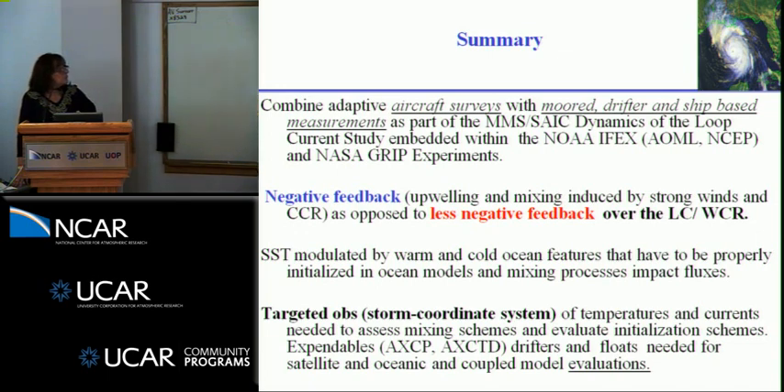Negative feedback is what we always hear, but there's always less negative feedback over places like the Gulf Stream and the loop current. SSTs are in fact modulated by these features. Thank you.